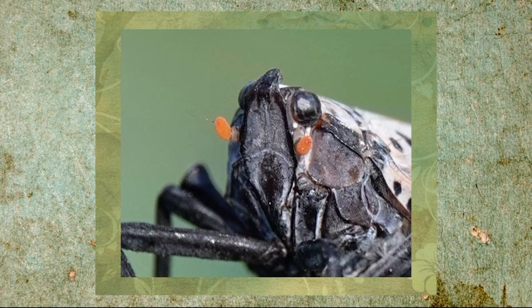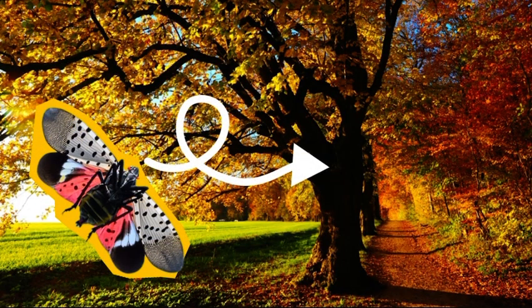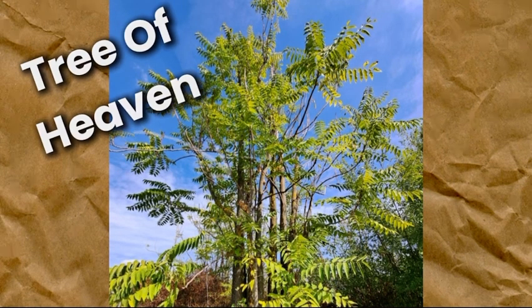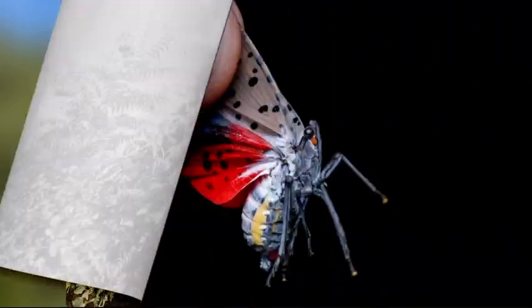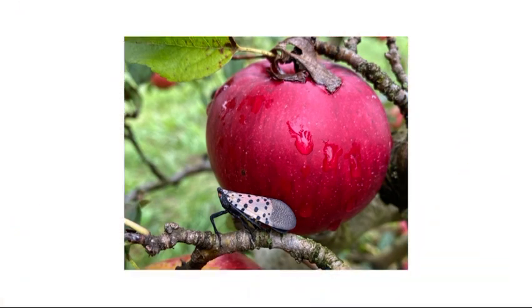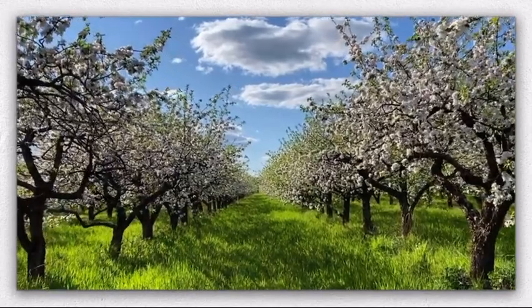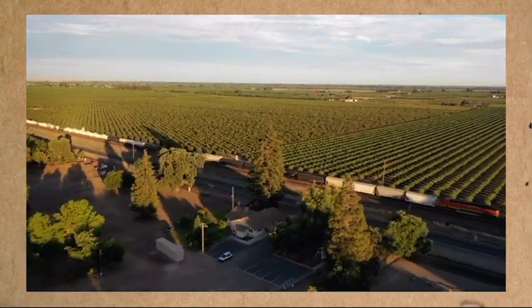As mentioned earlier, spotted lanternflies are plant hoppers, which means they primarily feed on the sap of various plants and trees. Their preferred meal is the sap of the Tree of Heaven, another invasive species that thrives in many urban and rural landscapes in the US. However, the spotted lanternfly is far from picky — it has been known to feed on over 70 different plant species, including important agricultural crops like grapes, apples, hops, and various hardwoods. This feeding behavior weakens the plants, leaving them more vulnerable to disease and, in some cases, causing their death.